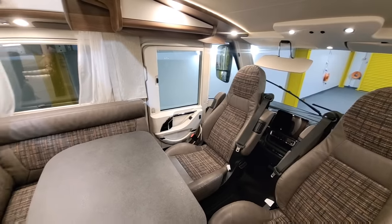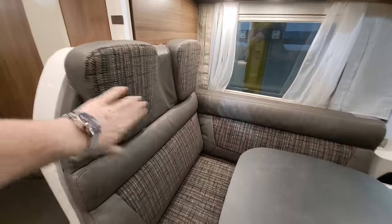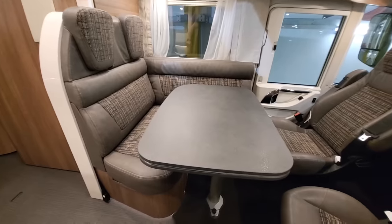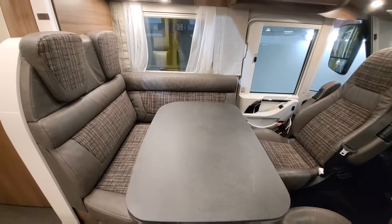Not only does this vehicle sleep four, but it also travels for four as well. You've got two forward-facing seats with three-point harnesses so you can take friends and relatives with you. The table moves in all directions, so you can control that really nicely.